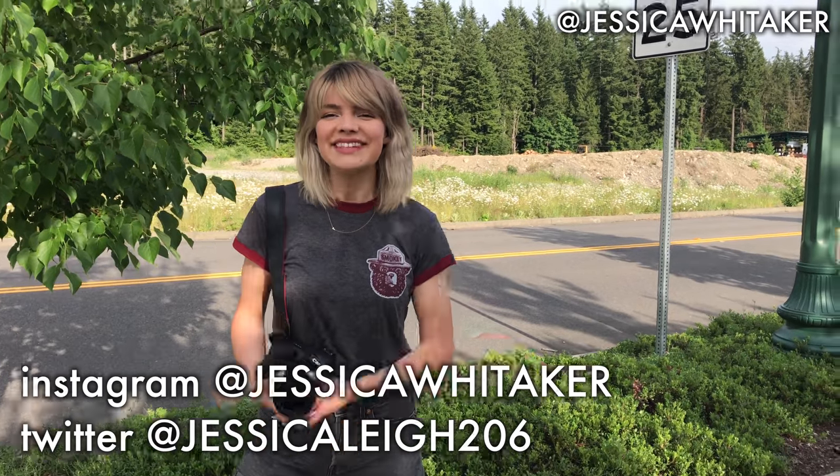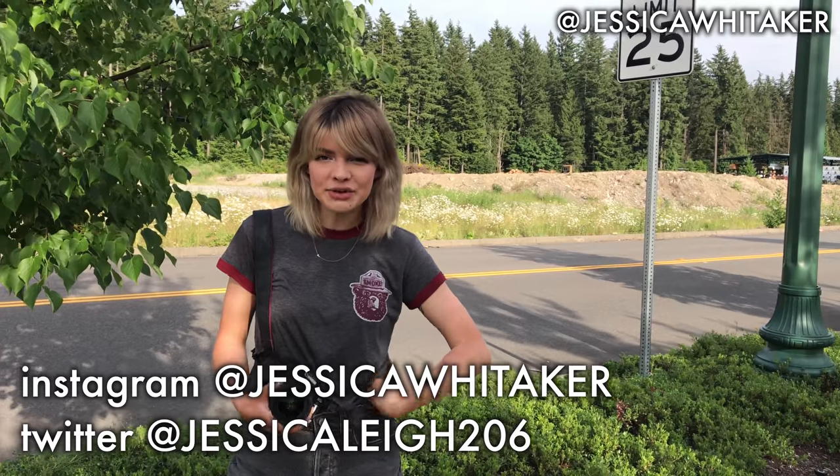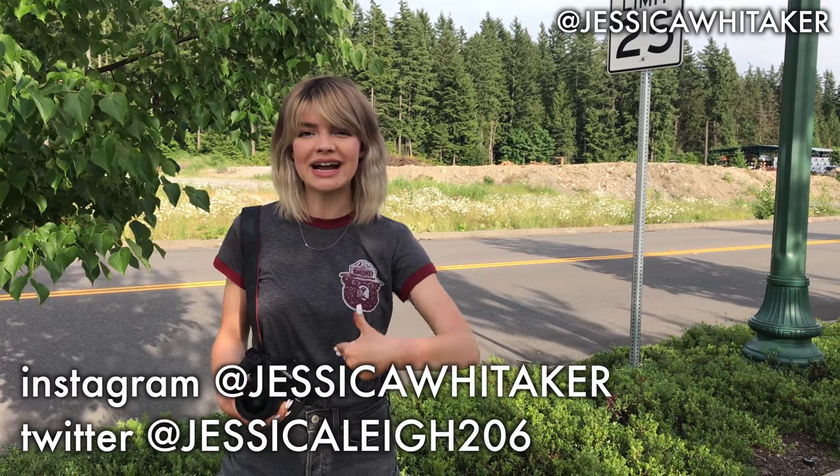Hey everyone, what's up? My name is Jessica Whitaker. I'm a photographer from Seattle, Washington. Today's video is a behind-the-scenes shoot about how I'm getting portraits in direct sunlight.